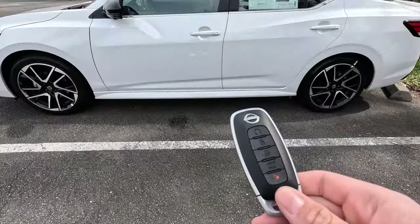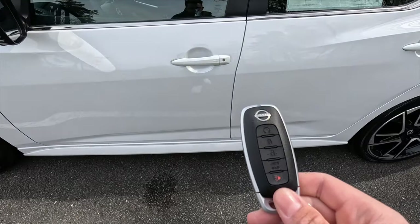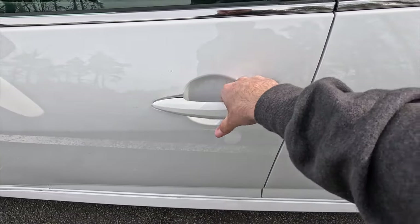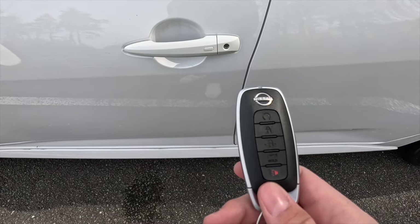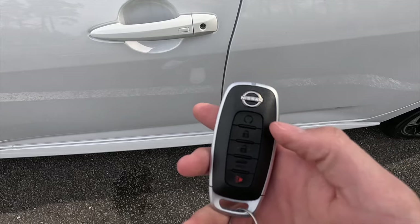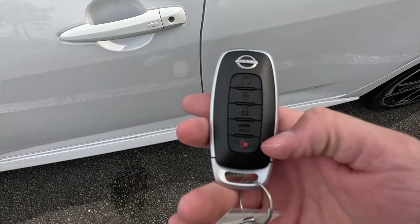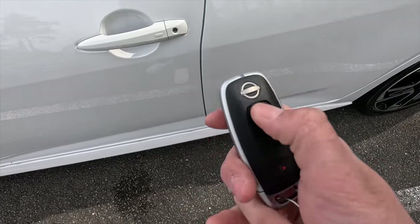Moving into the interior — with keyless access, you just have your key fob in your pocket, press the button on the door handle to unlock, and press again to lock. The key fob is mostly satin black with silver accenting. Functions from top to bottom: remote start, lock, unlock, trunk pop, and panic.